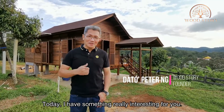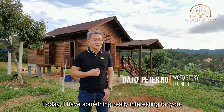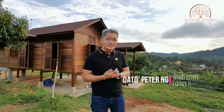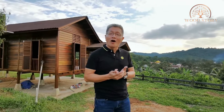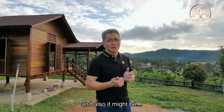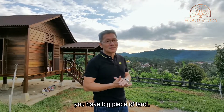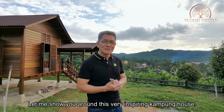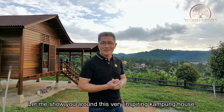Hi, I'm Jato Peter. Today I have something really very interesting for you — either for your family retreat, your granny flat, your farm, your resort, or maybe you have a big piece of land beside your corner house or bungalow. Let me show you around this very inspiring kampung house.